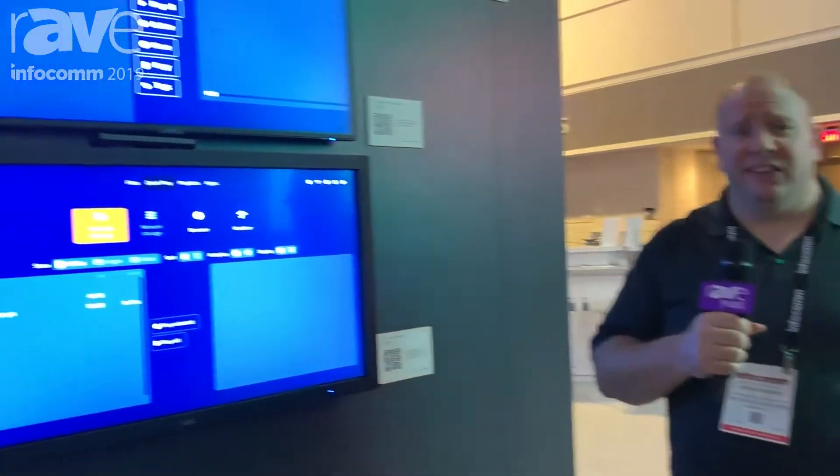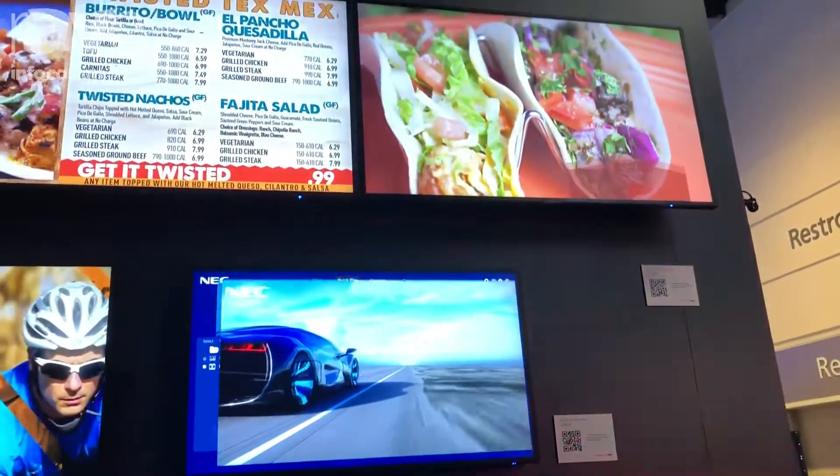This is Chris with NEC Display Solutions, product manager for solutions and accessories. I'm here today to talk to you about our Raspberry Pi system on chip solution and what we're showing here today at Infocom 2019.